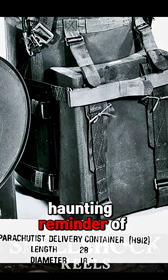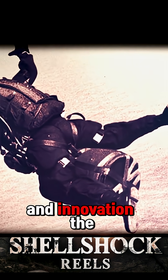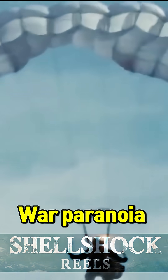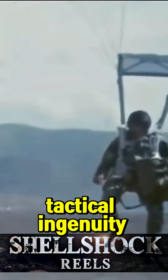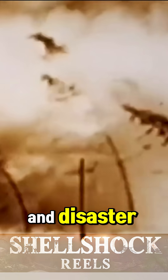Today, it's a haunting reminder of Cold War desperation and innovation. The B-54 SADM wasn't just a weapon — it was a symbol of Cold War paranoia, tactical ingenuity, and the razor's edge between deterrence and disaster. Would you carry a nuke into battle?